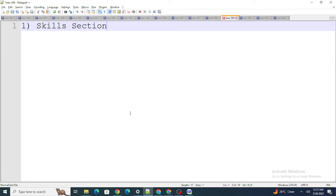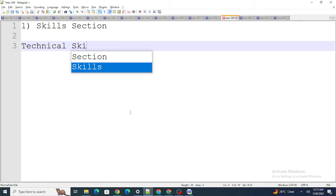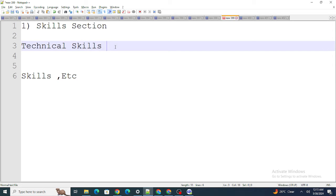Every resume has a skills section which defines whatever skills you have. Now sometimes I see that this skills section is written as 'Technical Skills.' Instead of writing 'Technical Skills,' try to write just 'Skills' — simple, plain skills.